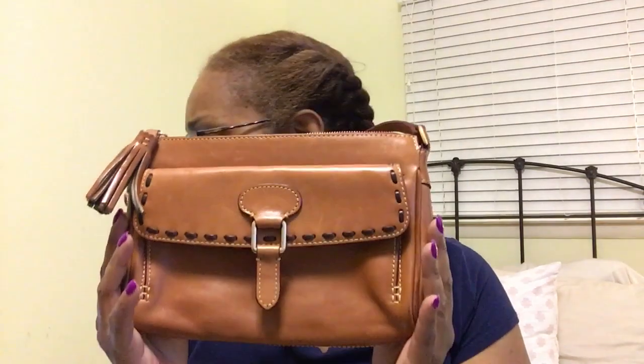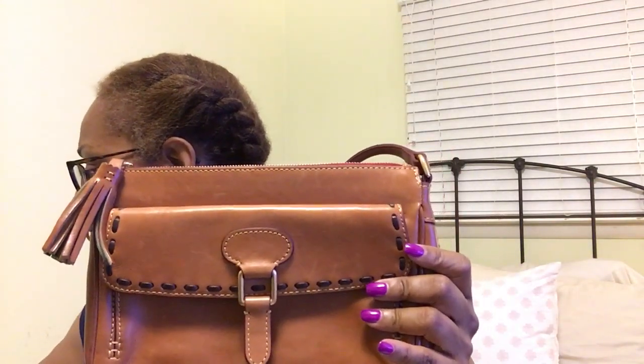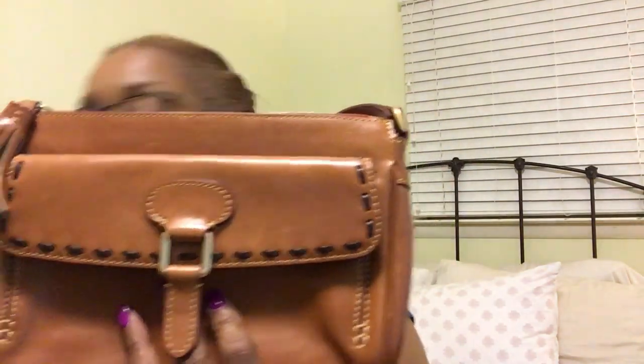The bag weighs 1 pound, 2 ounces. I picked this up on QVC, and this was an as-is purchase. The regular price of the bag is $228. It came in very good condition — there was nothing wrong with it. Of course, with Florentine you're going to see some scratches, but for the most part it was in like new condition. I paid $166 for it as-is, so a great discount.